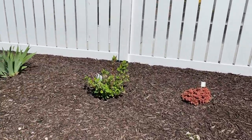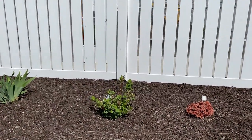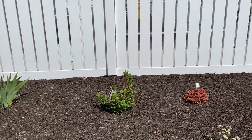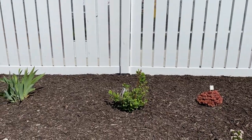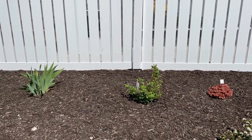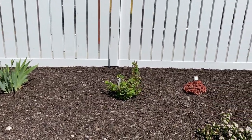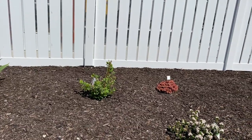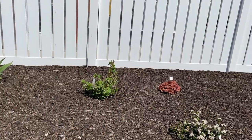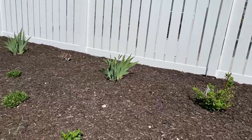In the back there is an Incrediball Blush hydrangea — part of the smooth hydrangea family. I keep mentioning smooth hydrangeas for a reason: here in Michigan, big leaf hydrangeas sometimes struggle a little bit with coming back and being reliable bloomers year after year. The smooth hydrangeas always bloom because they bloom off the new growth. So when we're tucking hydrangeas in, we'll typically do either the hardy or the smooth hydrangeas because we know we're going to get blooms.